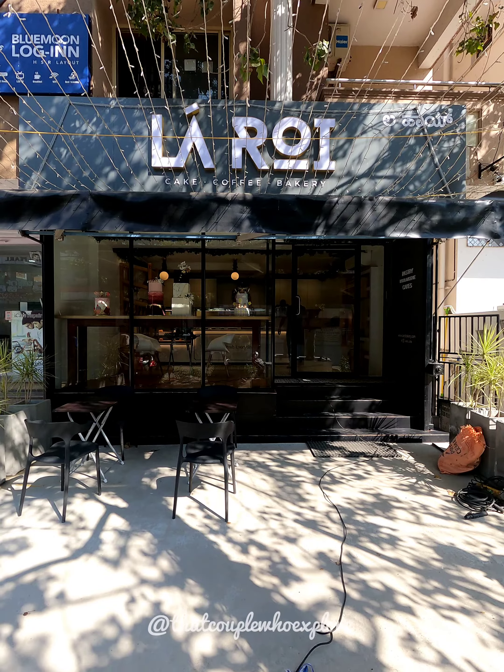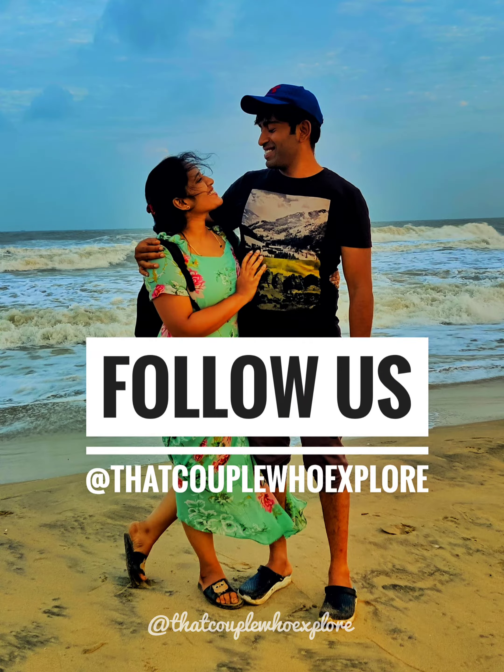You can also visit this café in HSR Layout. Don't forget to subscribe to our channel. Thank you so much for watching!